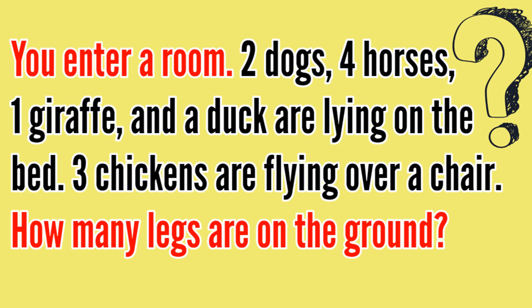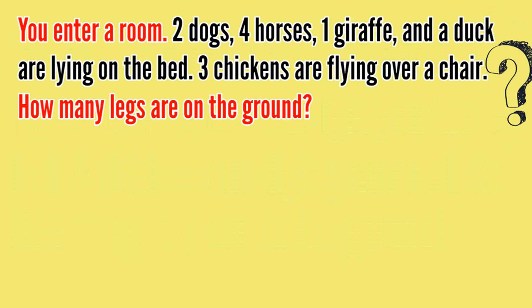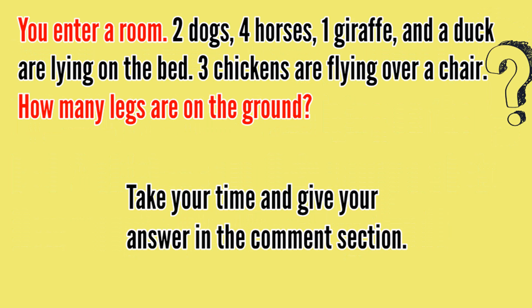You enter a room. Two dogs, four horses, one giraffe, and a duck are lying on the bed. Three chickens are flying over a chair. How many legs are on the ground? Can you solve this riddle? Take your time and give your answer in the comment section, and watch the video till the end to get the correct answer.